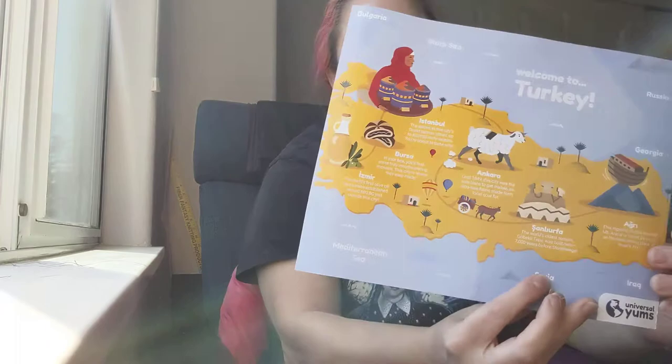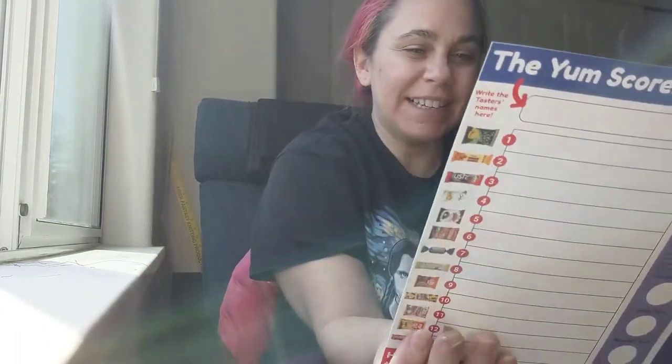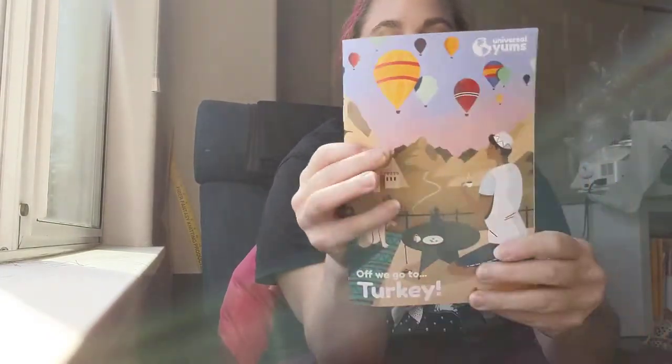It's Wednesday. I just got back from donating plasma to find my last Yum Box. And we're going to Turkey — that's really exciting. Here's a little booklet. Off we go to Turkey.